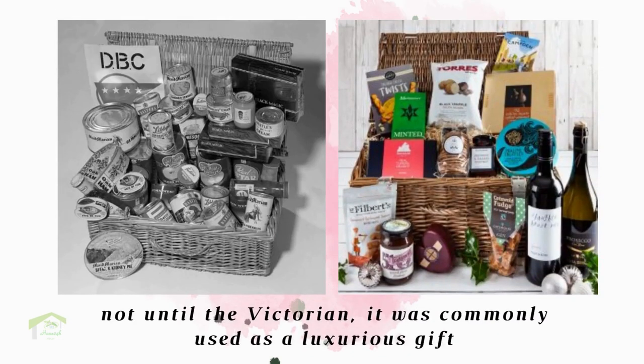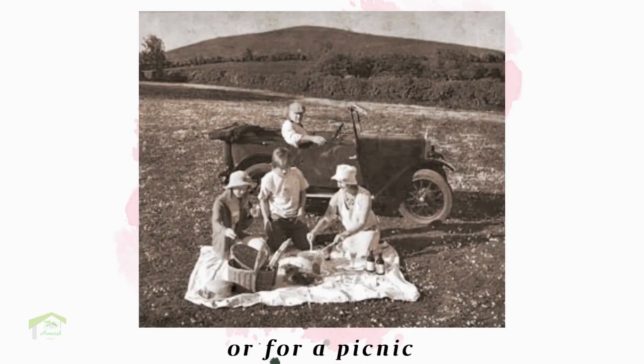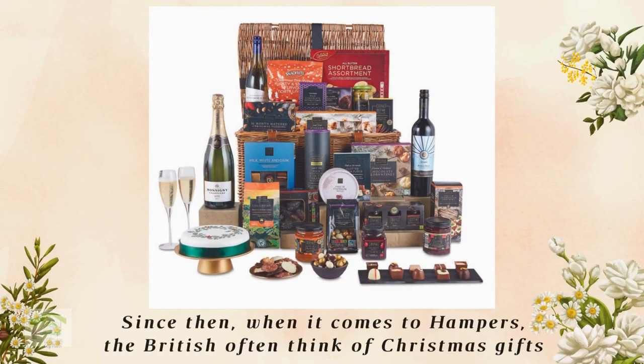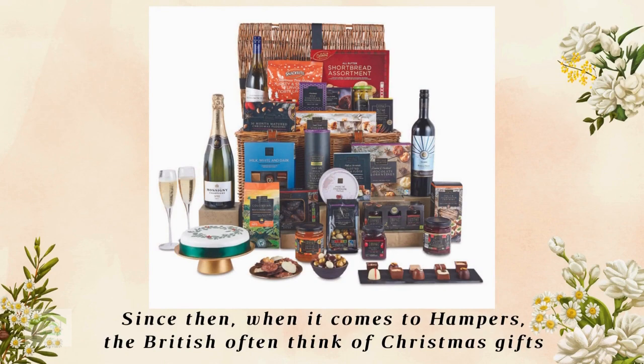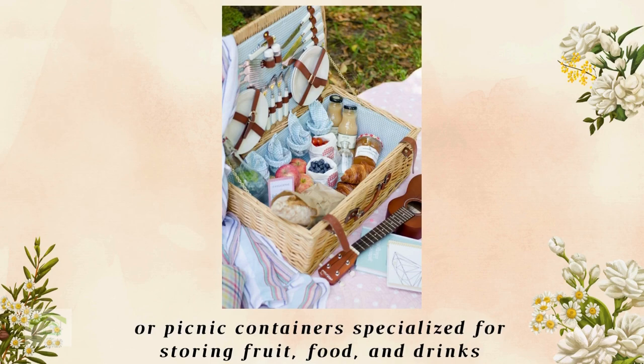Not until the Victorian era was it commonly used as a luxurious gift, especially at Christmas or for a picnic. Since then, when it comes to hampers, the British often think of Christmas gifts or a picnic container specialized for storing fruit, food, and drinks.